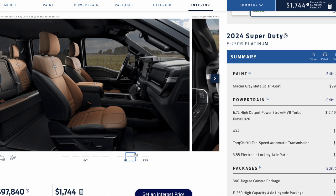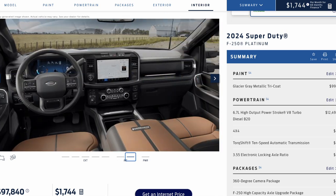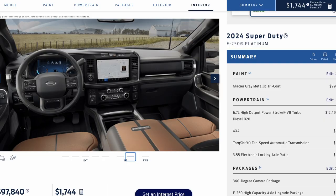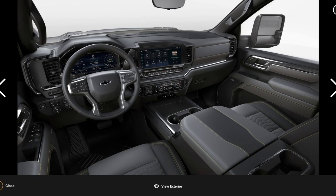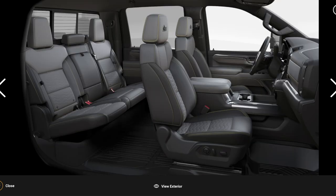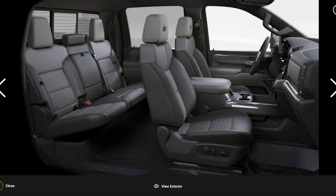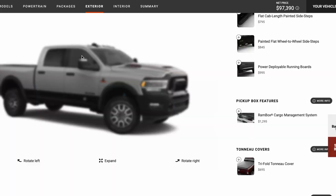Heated and cooled seats are standard on both. This is where I think the Platinum shines — the Ford Platinum gets you massaging seats, which I don't believe the AT4X or ZR2 have. From an interior looks perspective, the GMC is by far the best-looking interior — better than Ford's. But the comfort of Ford's interior is better: more legroom, flat storage in the rear, better under-seat storage, and the massaging seats.